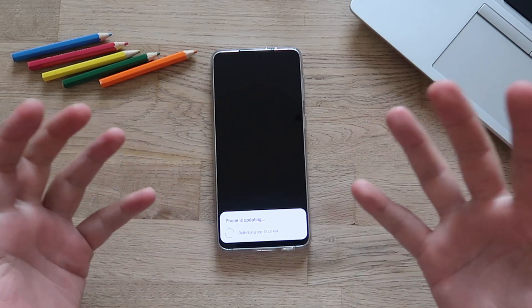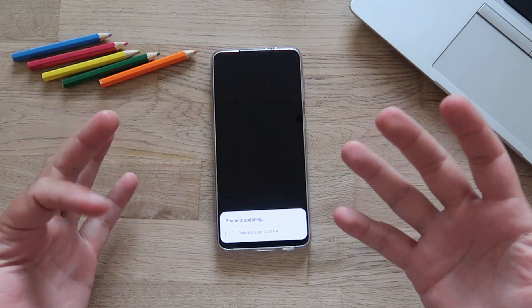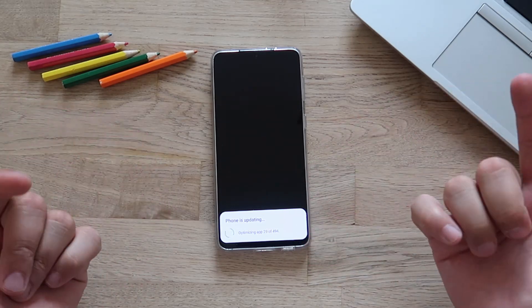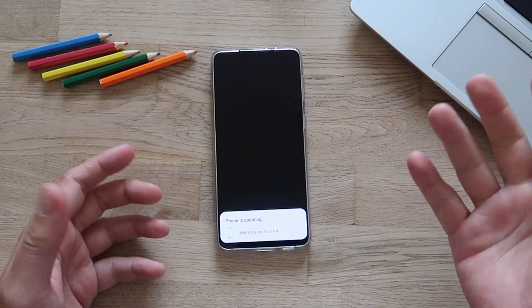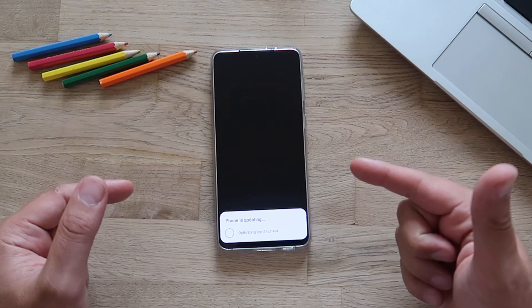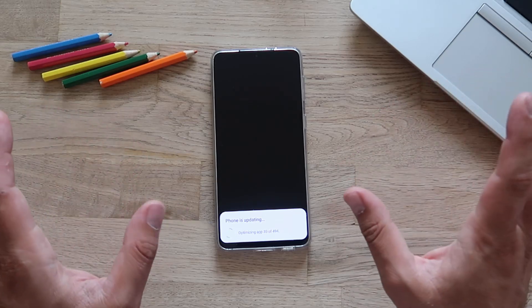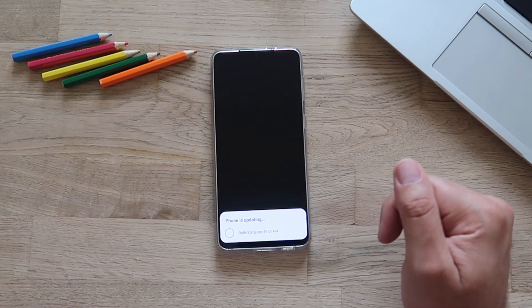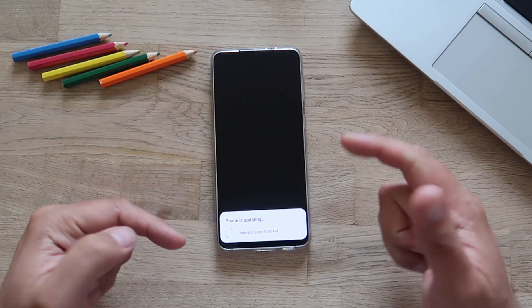We're at the funny moment when your phone displays the message that it is updating. After several restarts you're thinking, what the hell is happening? The phone is still updating and optimizing applications. That's an important process — if you're doing this for the first time, don't panic, everything is really back to normal. I'll show you some tips and tricks on how to optimize your phone after the update.